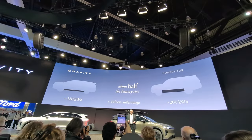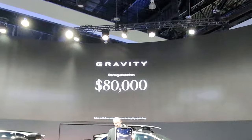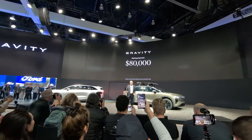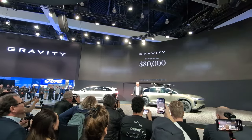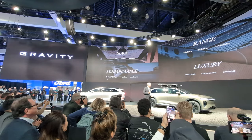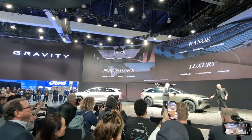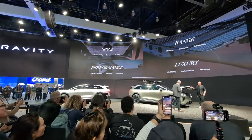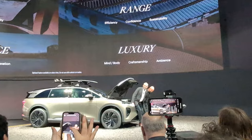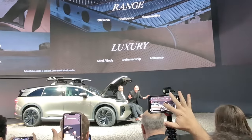Look at the desk as well. Nearly half the size. Less than $80,000 — yes, that's right, less than $80,000. And if the space in the vehicle wasn't enough, there is one more thing. Mega power frunk — I'd like to introduce you to frunking. Just for the frunk of it.